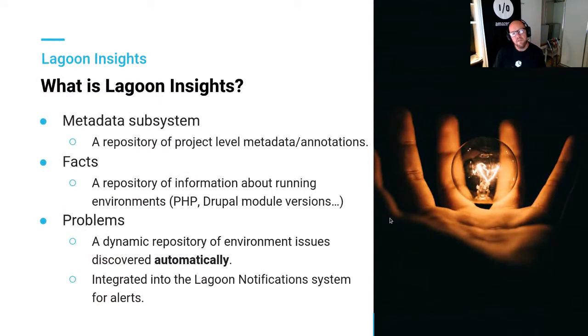We've got three separate but interrelated tools. One of them is called the metadata subsystem. The metadata subsystem was developed by the team at Salsa Digital, our partners in delivering GovCMS. This is a really cool way of managing metadata and annotations at the project layer.